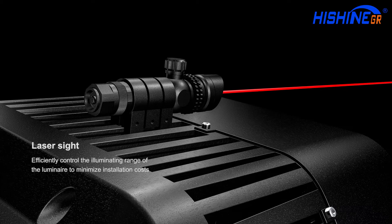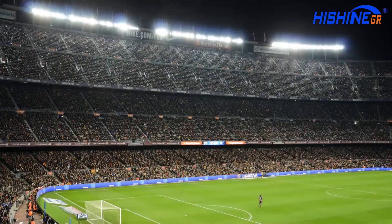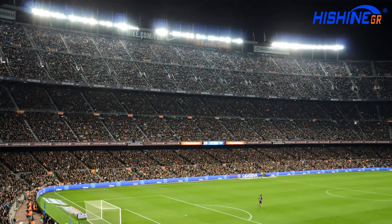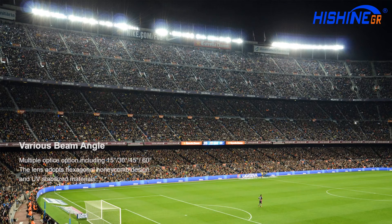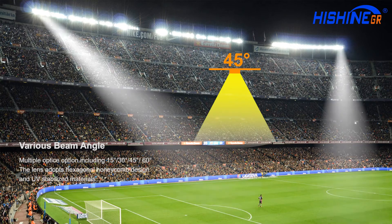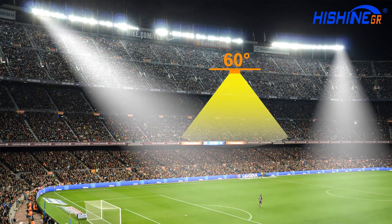Fast laser positioning technique, support TV broadcast standard. Multiple optional beam angles include 15 degrees, 30 degrees, 45 degrees, and 60 degrees.